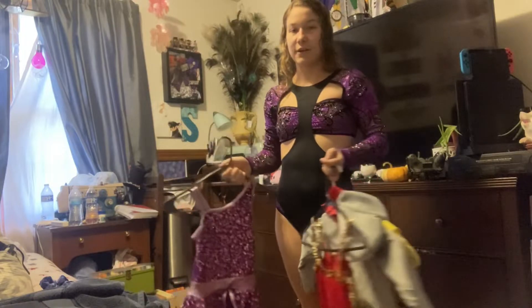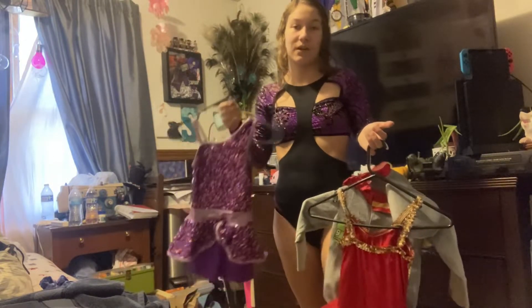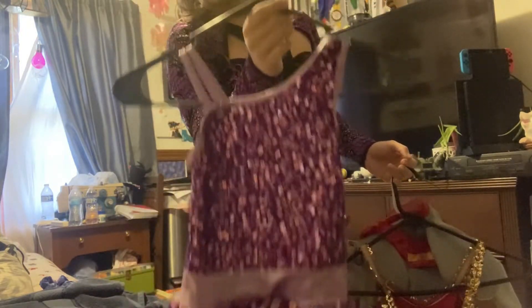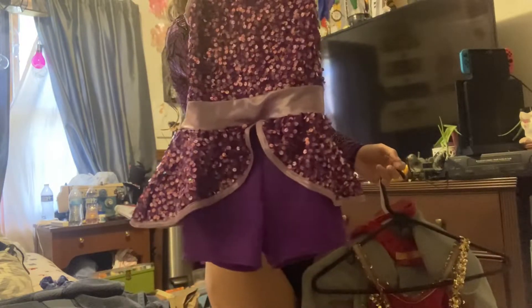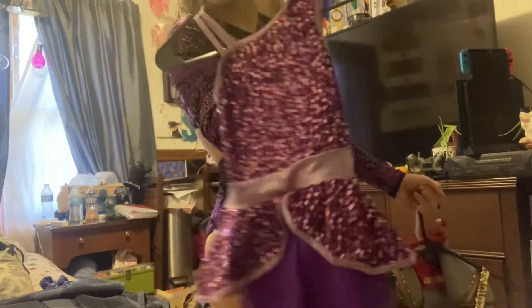These are some other outfits I found for the studio that I just couldn't pass up, even though they definitely will not fit me. This is a little kid outfit — it's got little shorts underneath and a little petal-looking skirt. It's super cute.